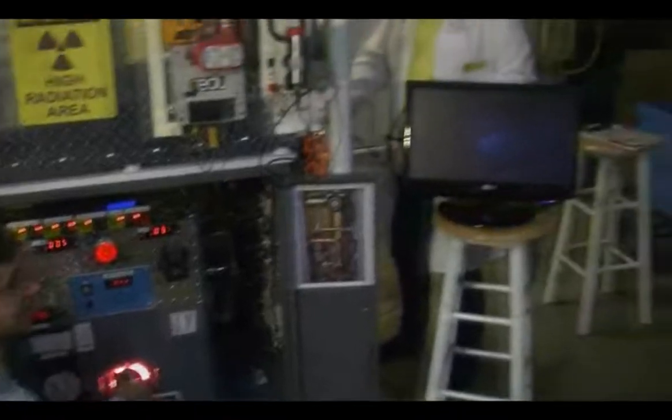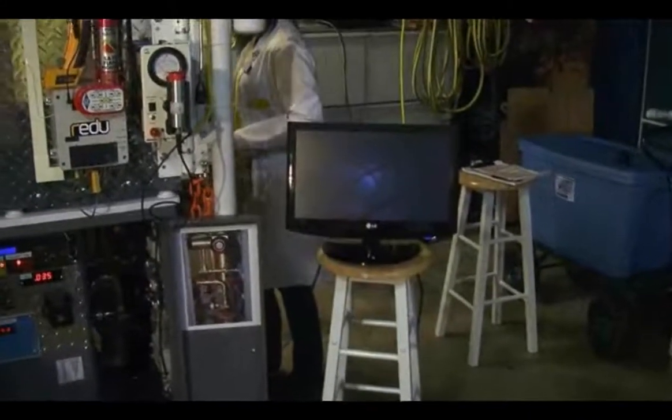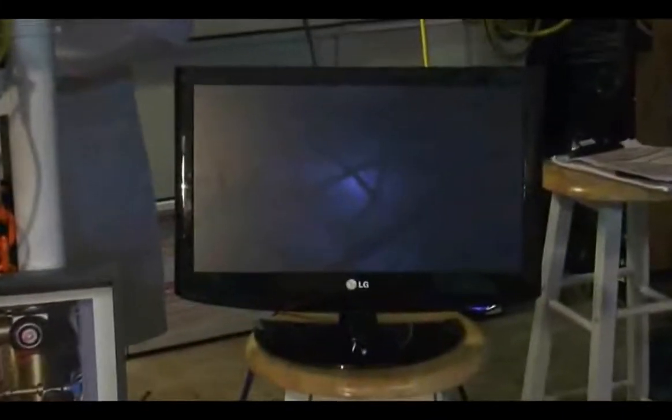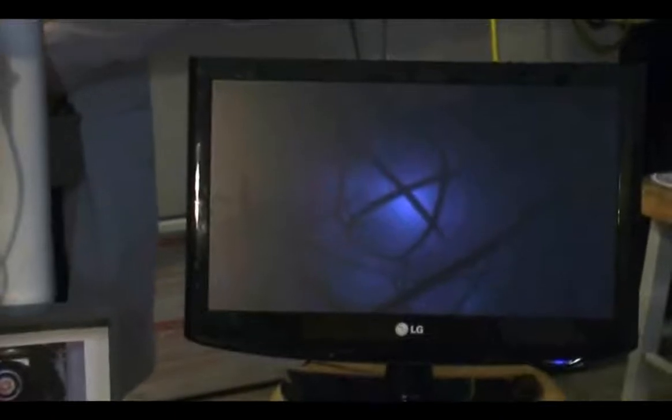We've got a star. I can see the beams. Do we have any leakage? No. Give me about two more million. The glass is still at 72. No leakage. Yes, we are getting some fluorescing of the glass. We are rising in temperature on the vessel.